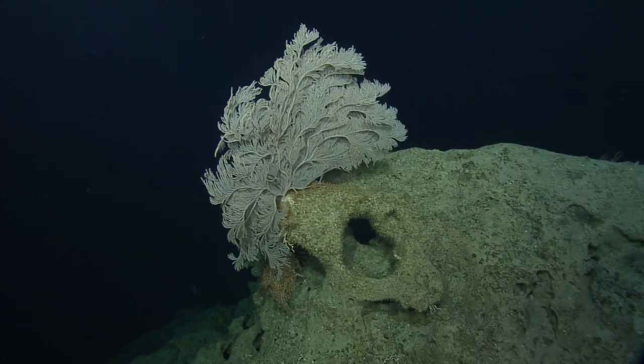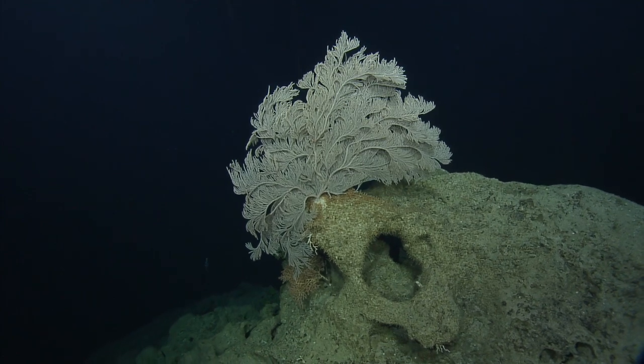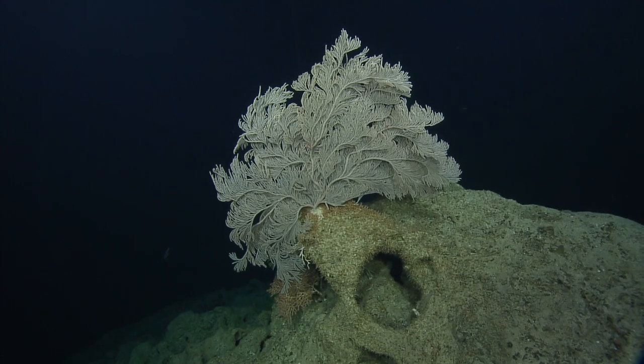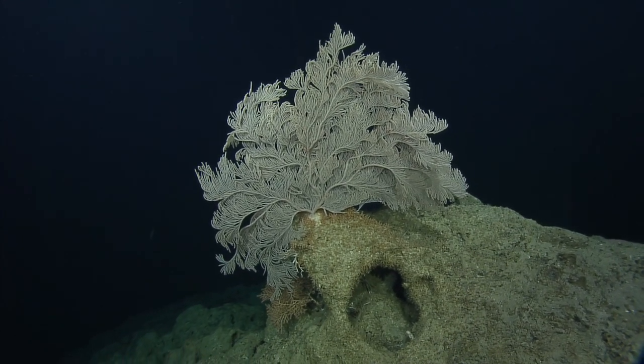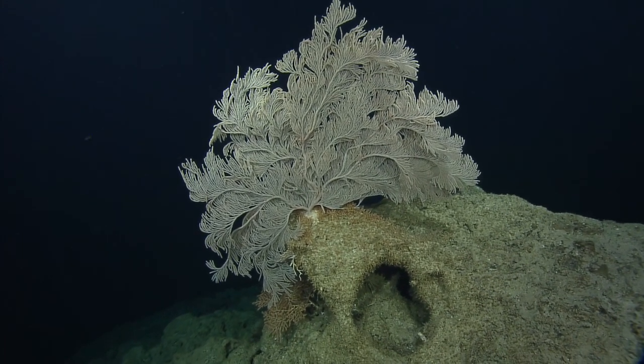Megan says that currents accelerate through the channels between the islands. Here off the Kona coast, upwelling eddies will form. This increases primary productivity off the Kona coast, which is why there's good sports fishing and more nutrients reaching the sea floor to support these deep-water coral communities.